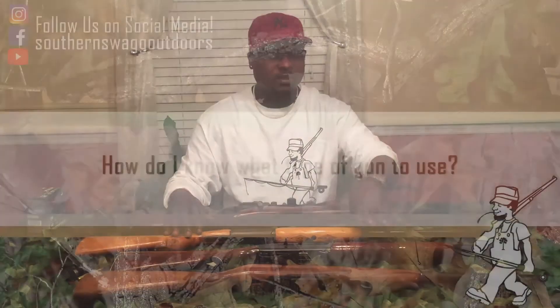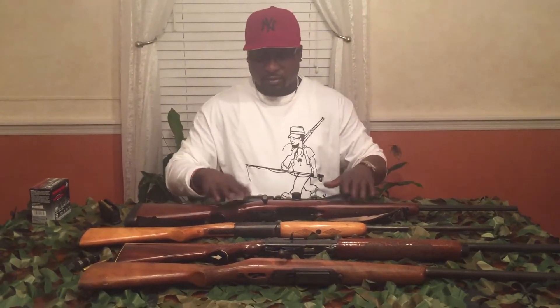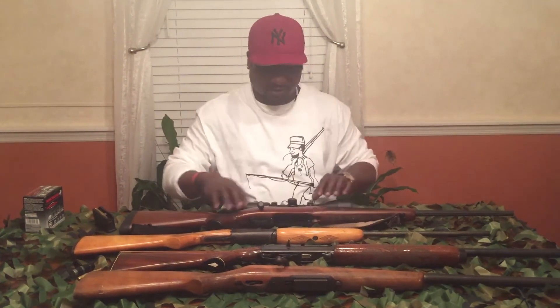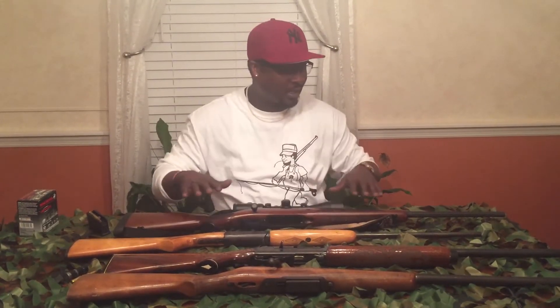Last question: how do you know which gun to use for what hunting? With a rifle, you want to use it in a position where you're still hunting — either in a stand or in a blind. You're sitting there, waiting for the deer to come into a certain area. The deer stops, you're able to put your scope on him — or hunt iron sight without the scope — and take a shot while he's standing still. That's the most optimal use for a rifle, when you're still hunting in a stand or blind.